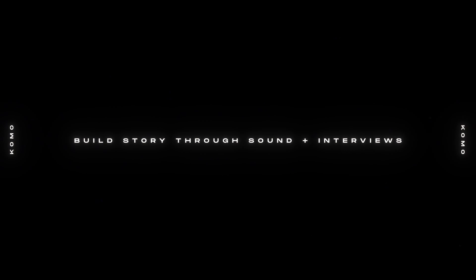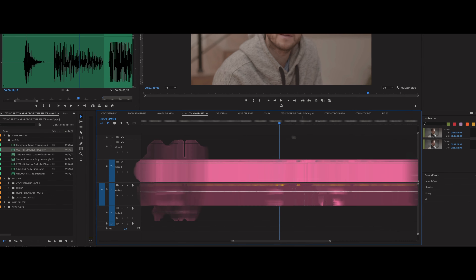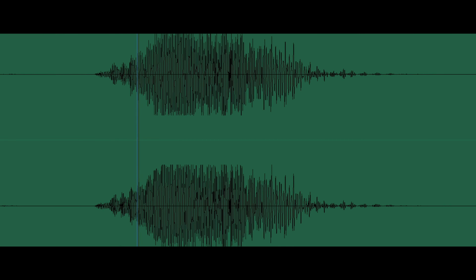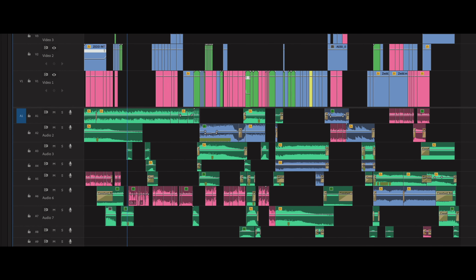The second step is to build out your story through sound design and interviews first, because story always comes first and you need to anchor your entire video around some sort of narrative. Think of it as anchor points: I need the hook in the beginning, some tension in the middle, and the resolution at the end. Now you have a more fleshed-out structure for the video.